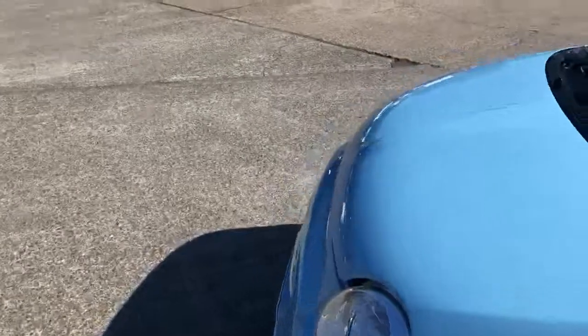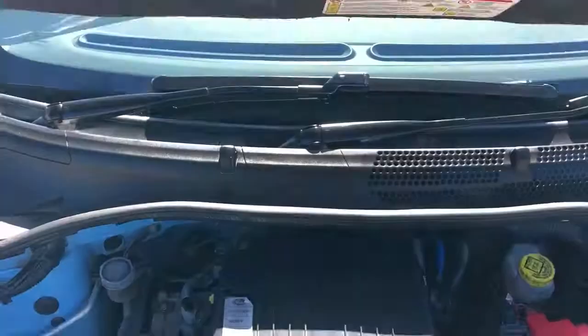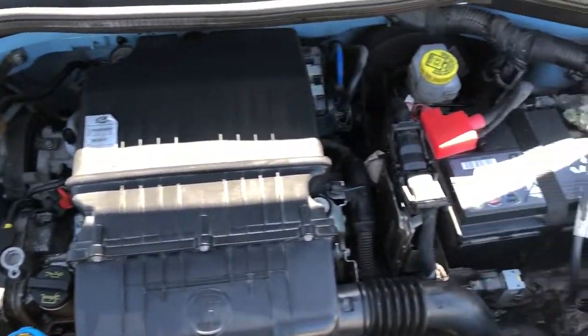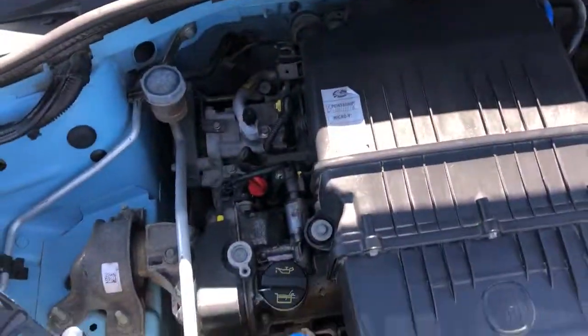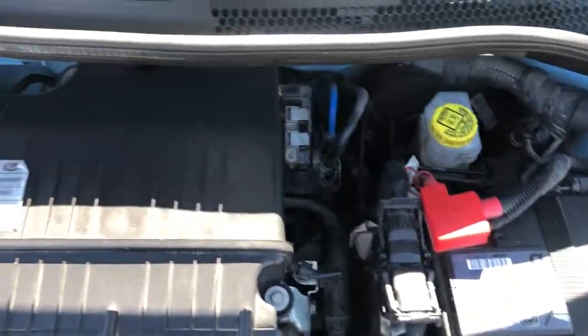If we have a look under the bonnet — it is the 1.2 petrol, which is a fantastic little engine and our favourite in these. We think it's the best all-round compromise. The engine bay is also very, very clean. As mentioned, we've done the air filter, the oil, the coolant, and the cam belt, so you are all set to go.